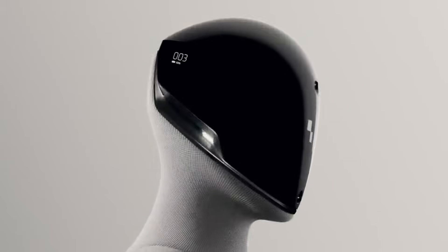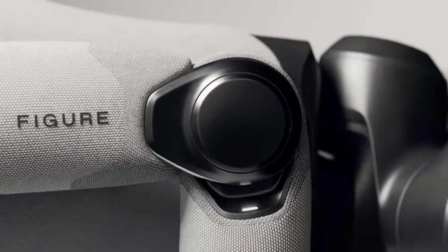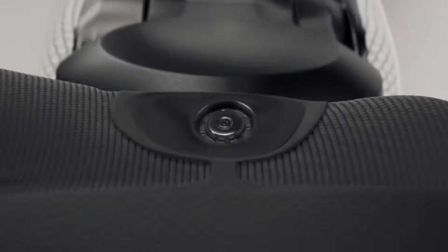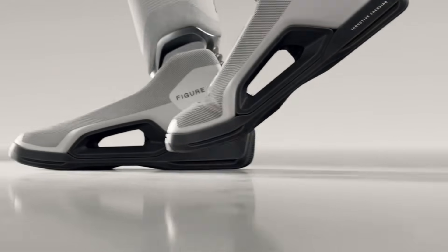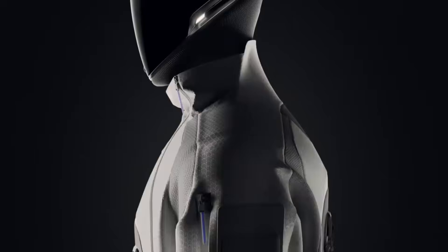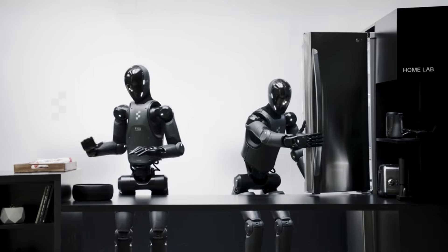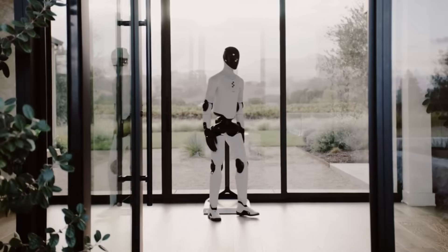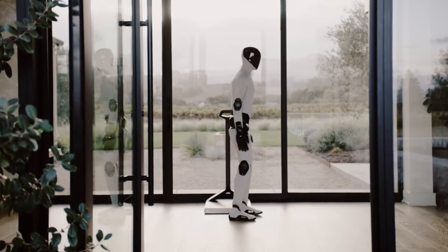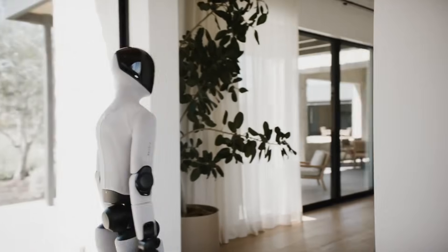The robot featured in the video is Figure 03, the company's latest model introduced in late 2025. Figure 03 operates using Helix, an AI system developed by Figure AI. According to the company, Helix enables the robot to navigate unpredictable home environments by processing visual information and making movement decisions. The system represents Figure's focus on creating robots that can function in unstructured spaces where conditions change frequently.